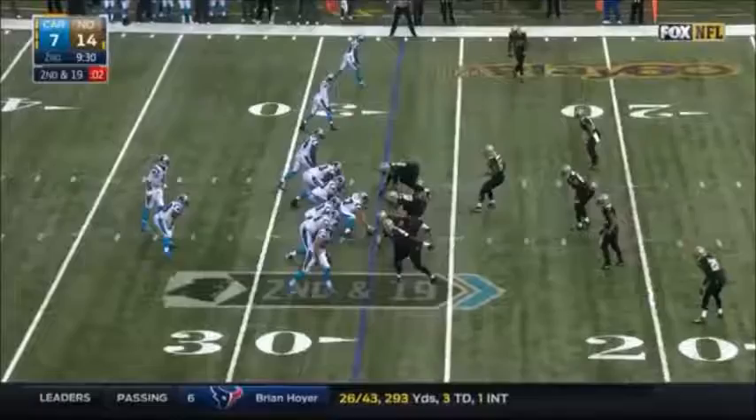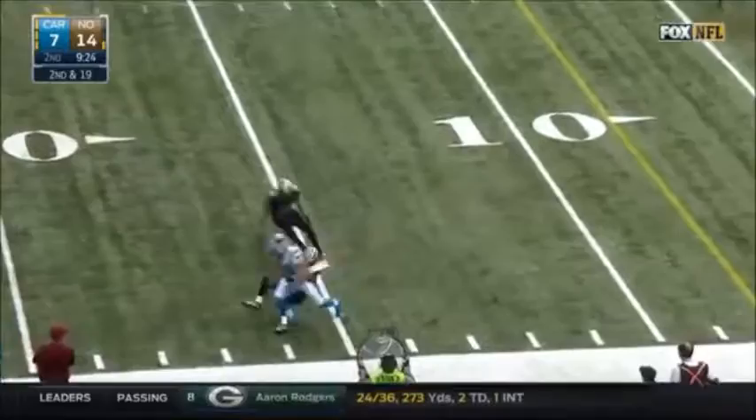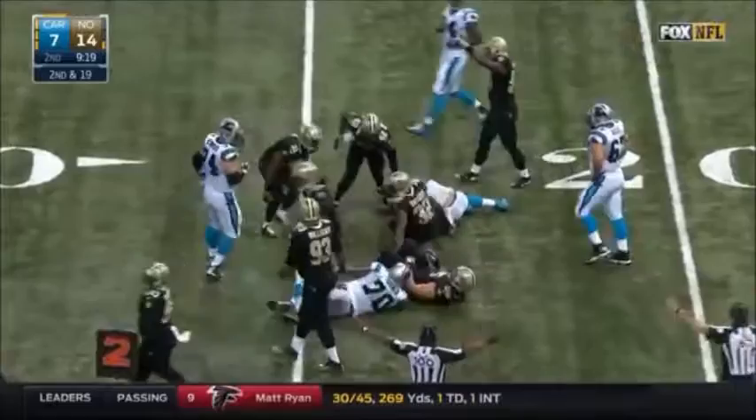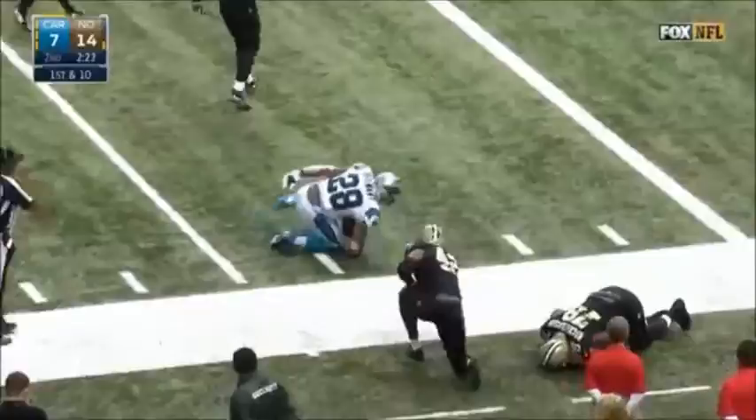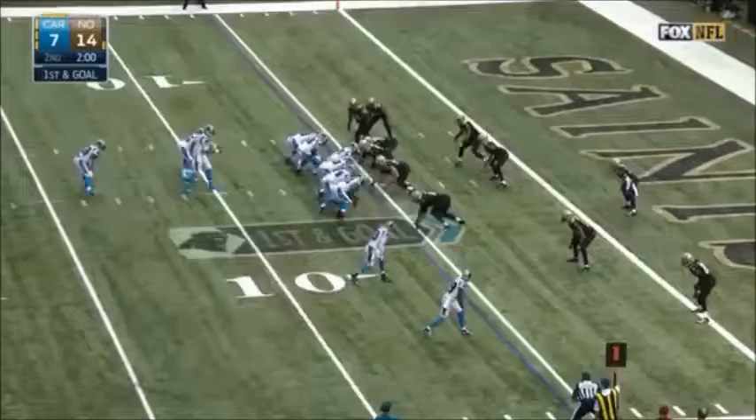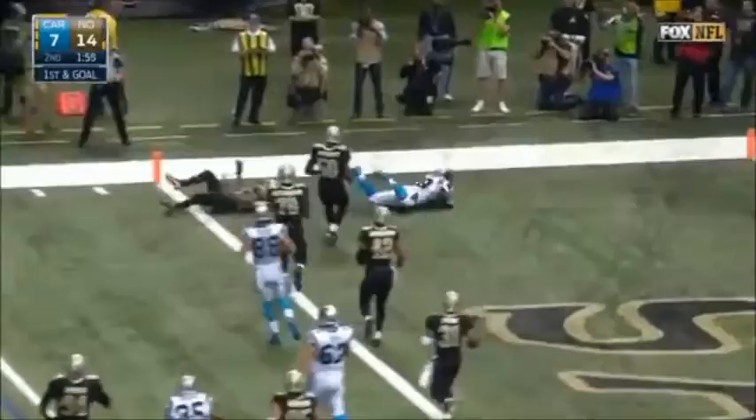Newton, a little gimpy, steps into it, fires a strike — ball is dropped, that's a catch and fumble. Vaccaro, as Olsen couldn't hang on. Handoff to Stewart — what a good move. Jonathan Stewart sets up first and goal. Cam keeps it, flips it for the touchdown to Jonathan Stewart.